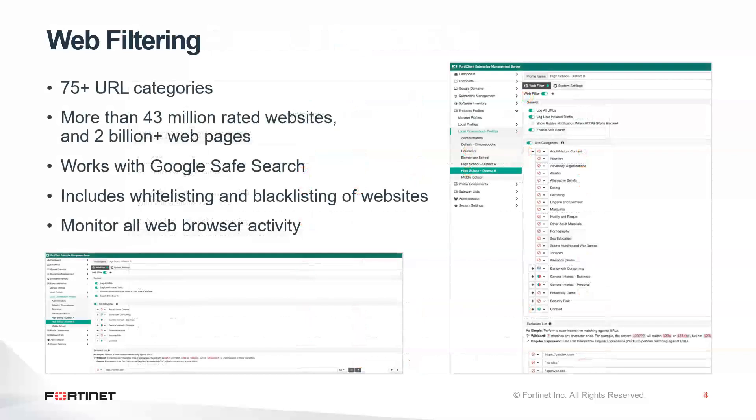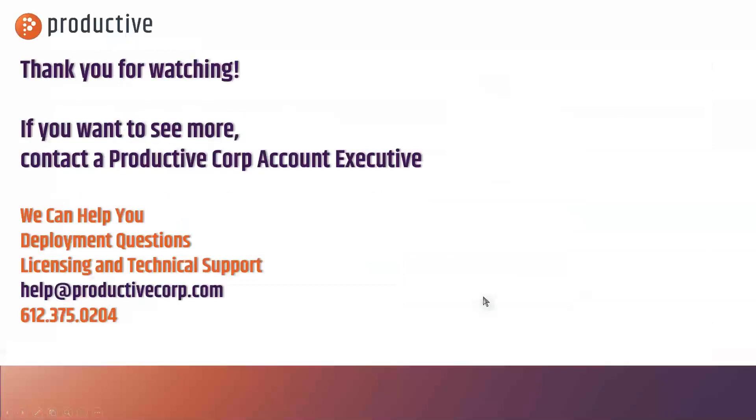Here's a sample from the console. Typical features you'd expect for categorization, whitelisting and blacklisting in blocked or allowed sites, so you can get pretty granular on the utilization of it. Plus it gives you the ability to monitor all web browser activity, and it really does a ton more.